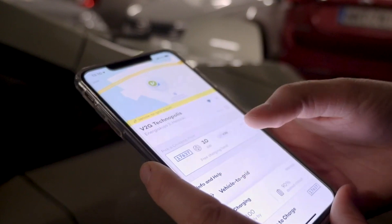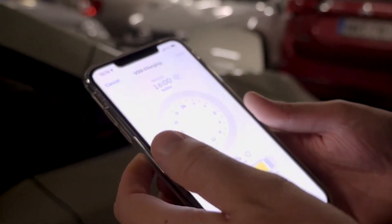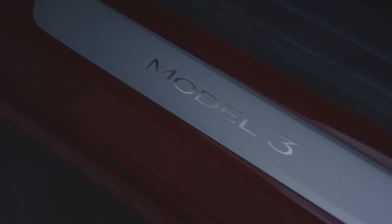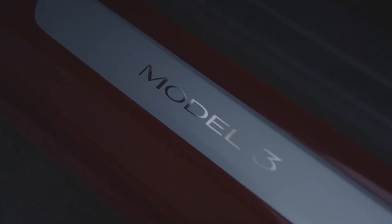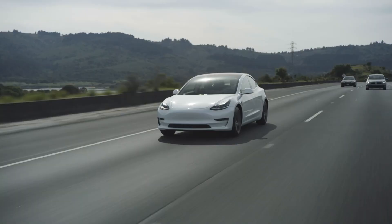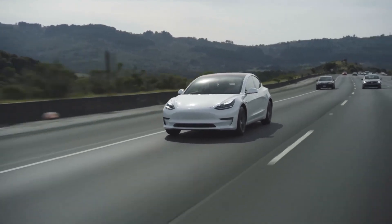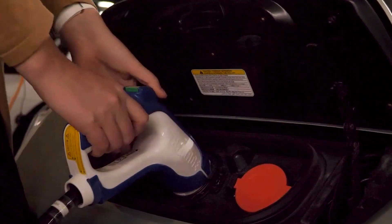Instead of using your household battery, you can charge it using your connected electric car through the use of a bi-directional charger. You can power your house easily until the weather clears up and your solar panels start generating enough electricity again. Even if you're not using the household battery, your connected electric car can act as a temporary power supply for a few hours in case of a blackout.